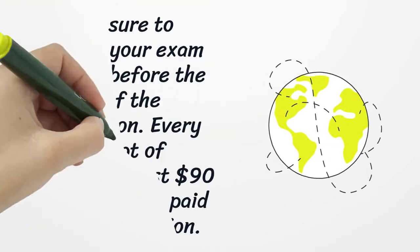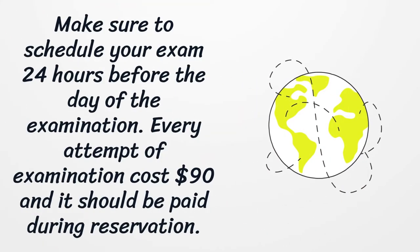Make sure to schedule your exam 24 hours before the day of the examination. Every attempt costs $90 and should be paid during reservation.